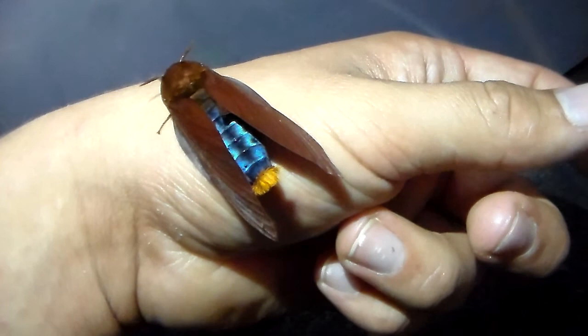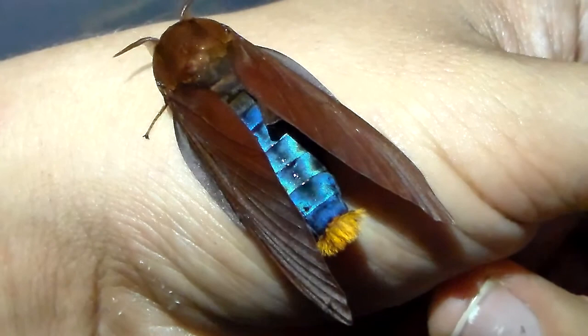When the moth is disturbed it will show the abdomen, but when it's resting if you wait for a while it will reveal it. I imagine it's something that scares away potential predators who are scared by the blue flesh.